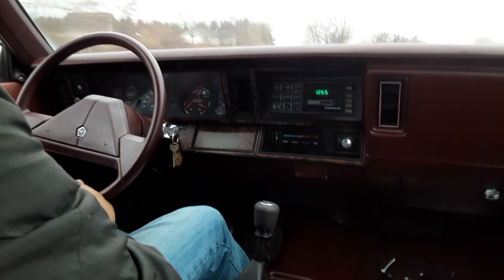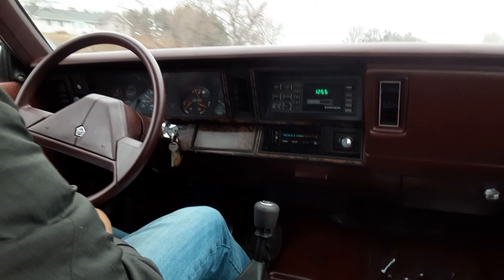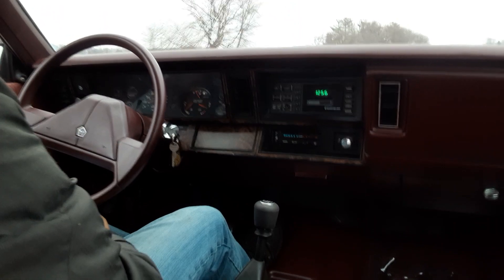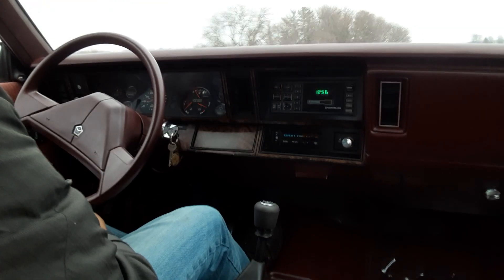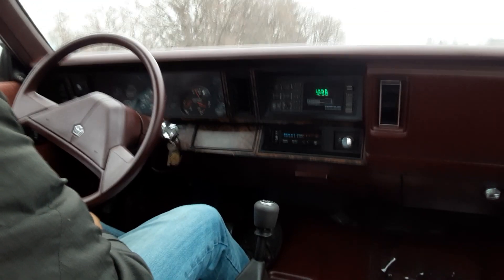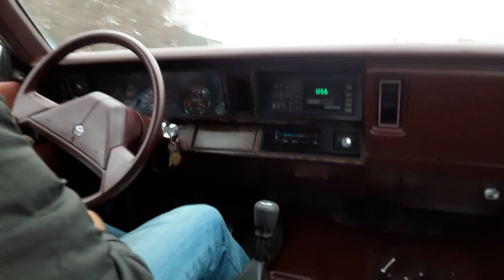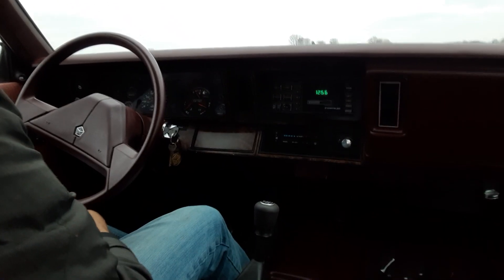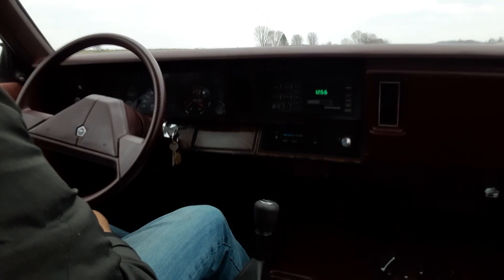We've got to do some strut work on it, and you can see the windshield's cracked. But for a car that sat around for five years in the backyard, and three years after that, and then got on the road maybe a couple years ago, it's come a long ways.